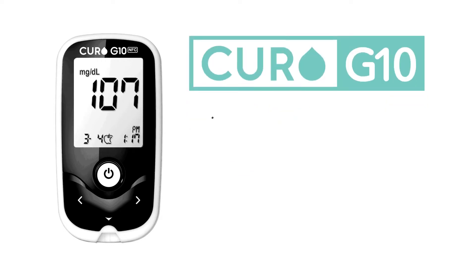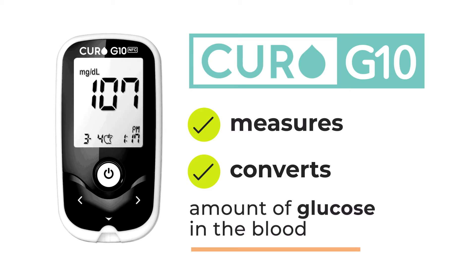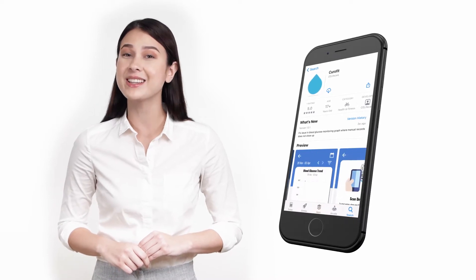A blood glucose meter that measures the current sample and converts the measurement to the amount of glucose in the blood. Curofit also made it possible to track glucose levels conveniently using the Curo mobile app, a mobile application software designed to assist you in your health journey.